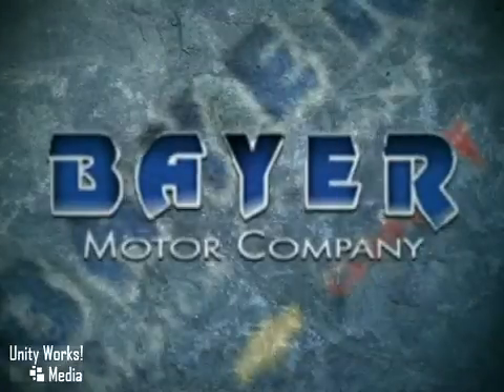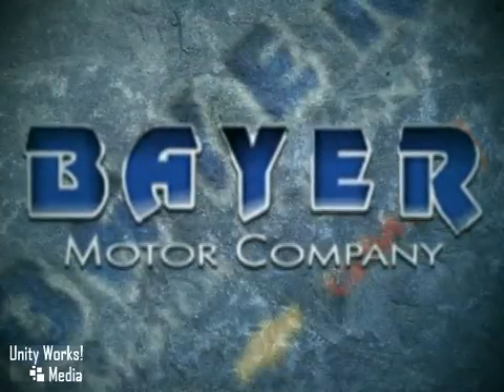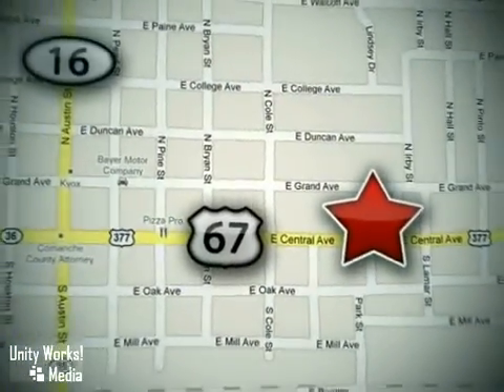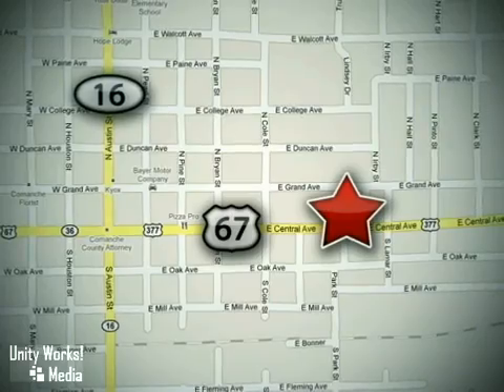Come on out and take it for a test drive today. Buy with confidence at Bear Chevrolet Ford GMC Buick. We're located at 714 East Central Avenue in Comanche, Texas — just 48 miles south of I-20.